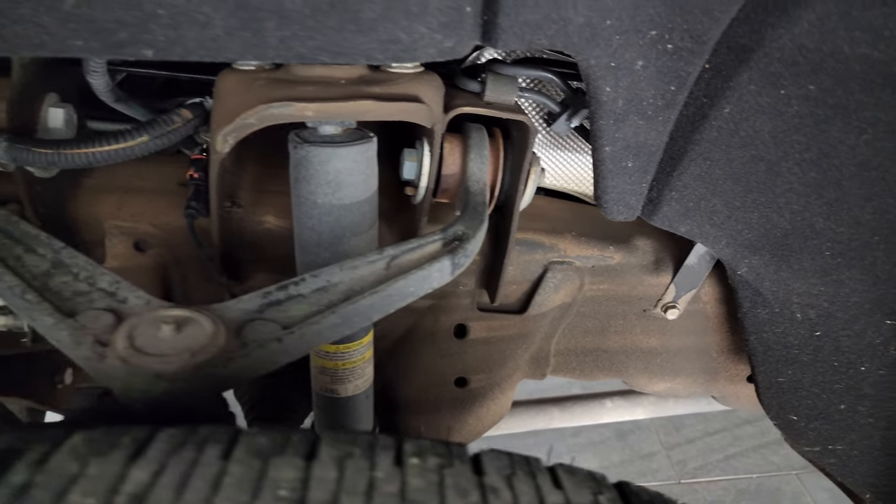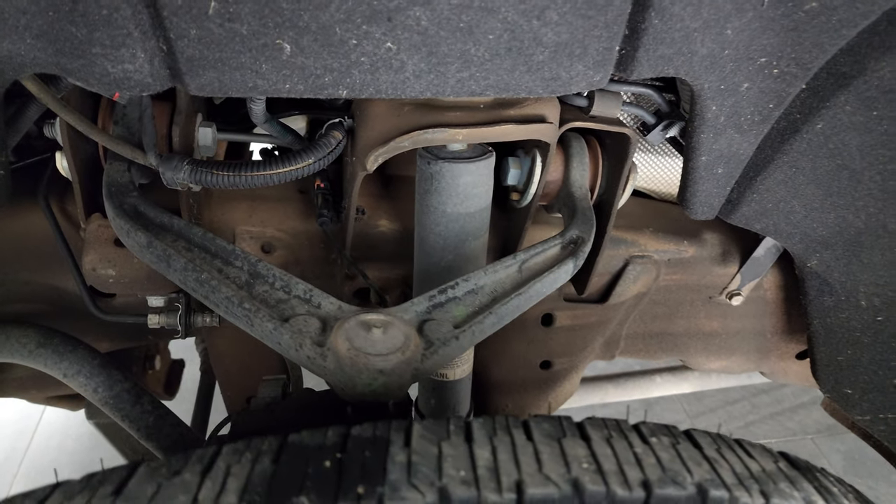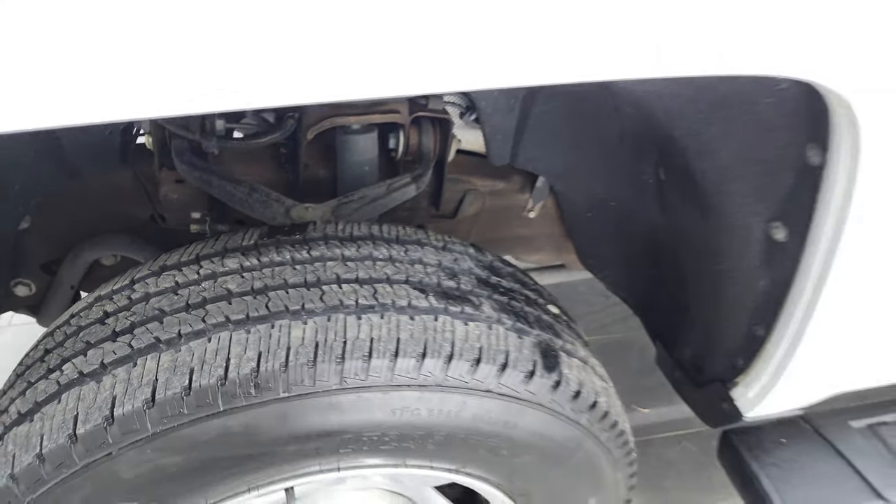The frame and underbody is exceptionally clean on this truck. This is a clean title history, clean Carfax, and it's spent its entire life in Oklahoma.